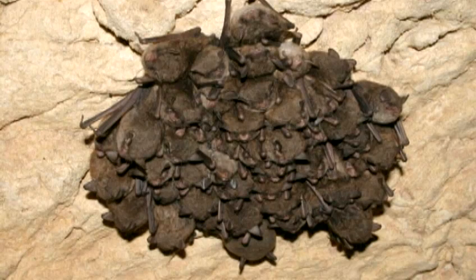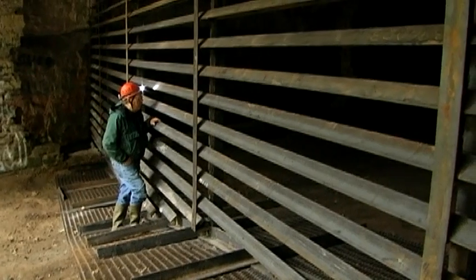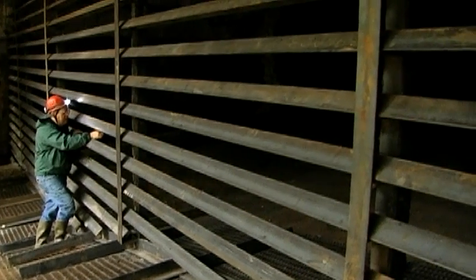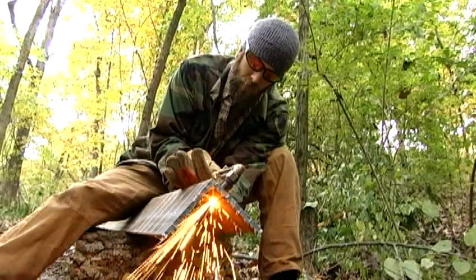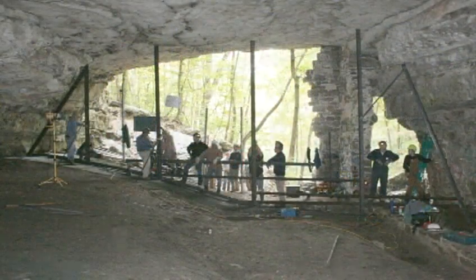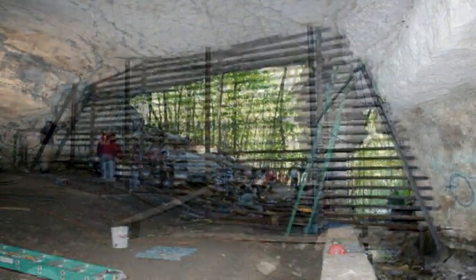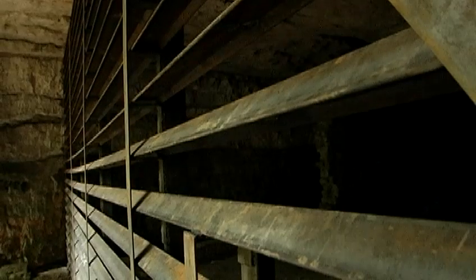That is a severely endangered bat, so we were able to get funding to protect these bats with an angle iron cave gate, which keeps intruders out and keeps people from disturbing them during the sensitive time that they are here. It took us about a week to build this large gate — it's 17 feet high and about 47 feet wide, weighs several tons. The horizontal bars are spaced just right to allow bats to fly through while not admitting most adult people.